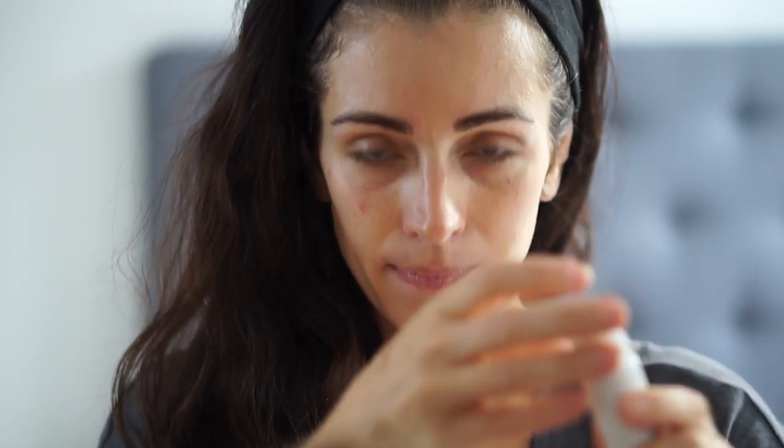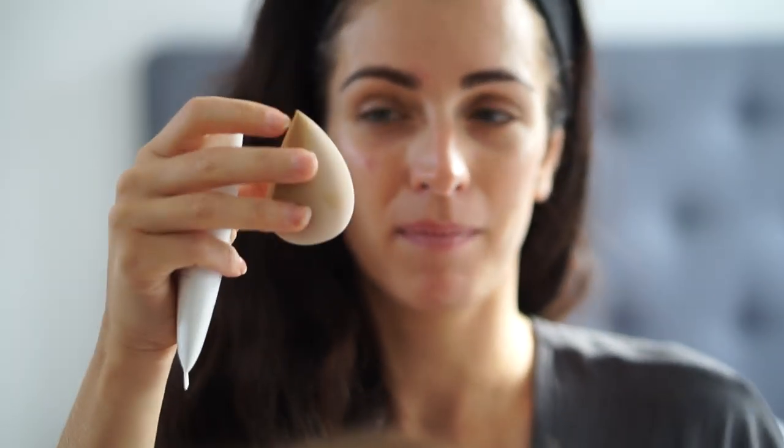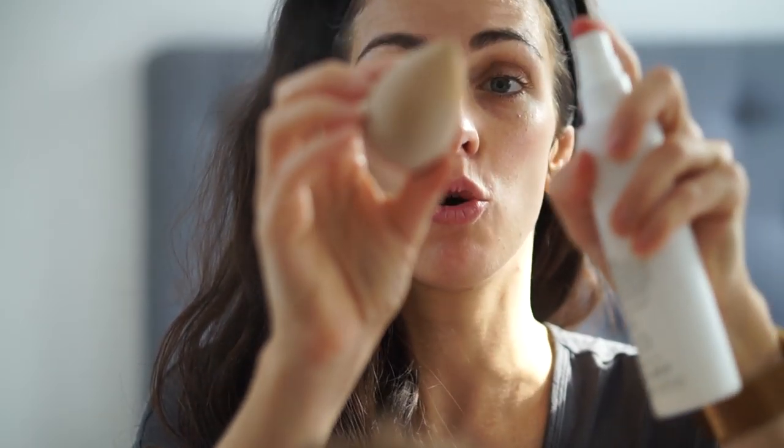I've got my little beauty blender which is also from Tropic, and I'm going to spritz it with the toner. Normally I would soak it in water because I tried using it dry before and it just soaks in the makeup. I learned the hard way. This is the first time I've used my toner for it because I couldn't be bothered to go over to the sink and leave you guys, so we'll see how this goes.